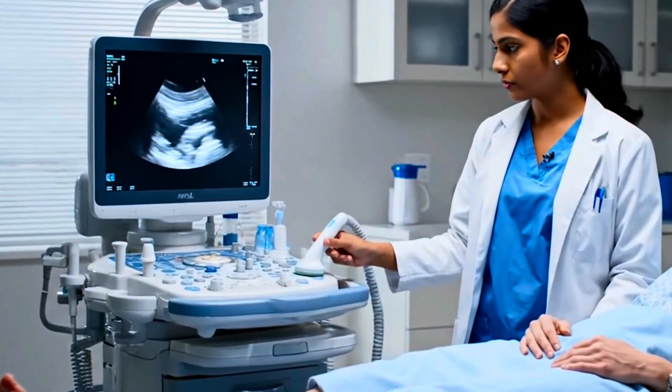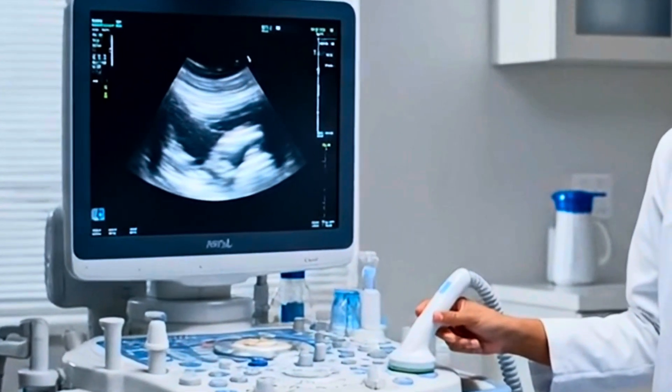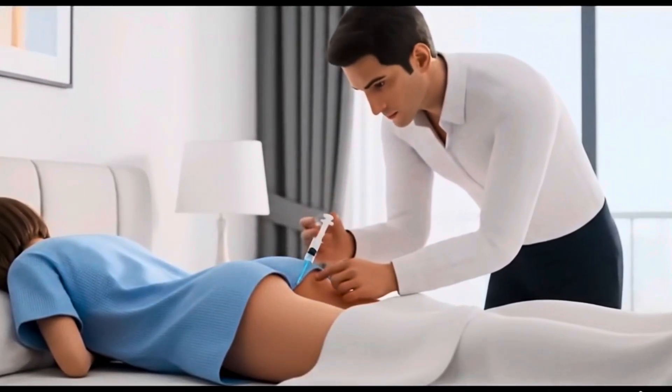Monitoring of the eggs may occur daily or every few days during this time to determine when they mature. A final trigger shot is given exactly 36 hours before the scheduled egg retrieval to finalize the maturation process.